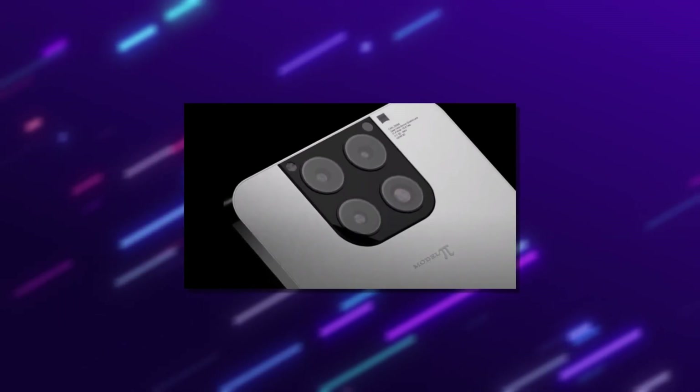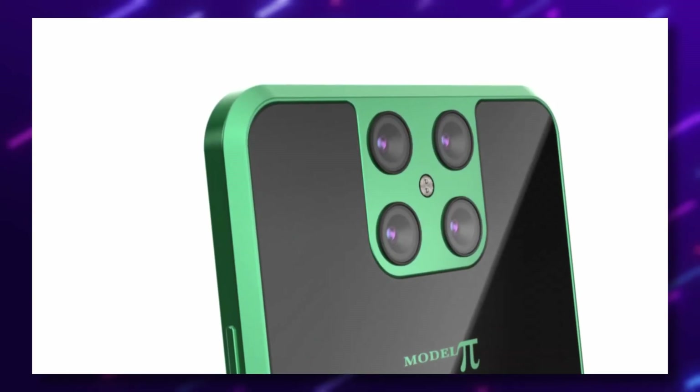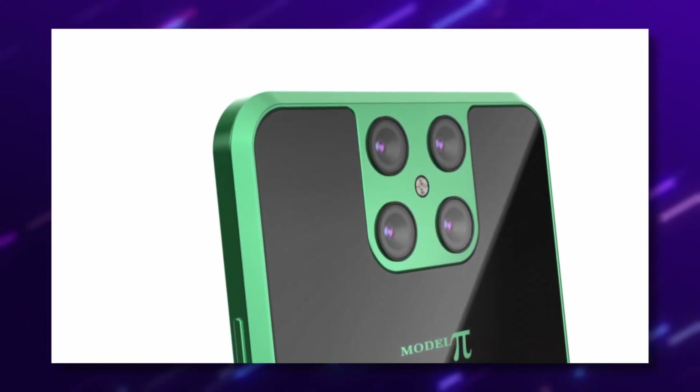The Model Pi phone is deeply integrated with that as well, and you can control the setup remotely through your phone. You can receive alerts in real time when the battery is fully charged or empty. Isn't this totally mind-blowing and amazing?